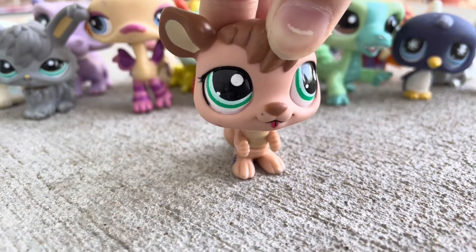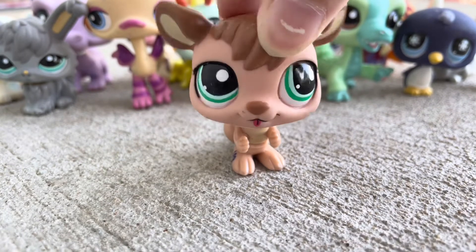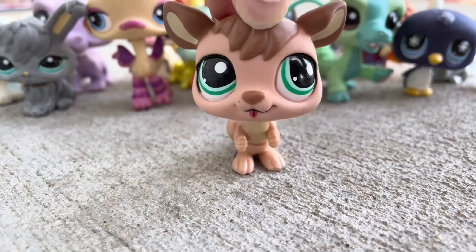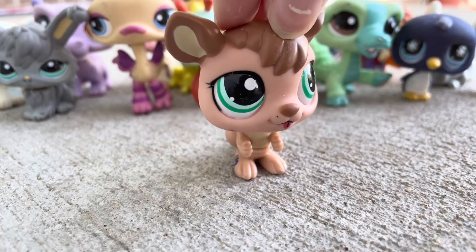It's gonna happen eventually — they don't really stay in perfect condition because they're meant for children. But anyways, it's got a really pretty color green in its eyes.